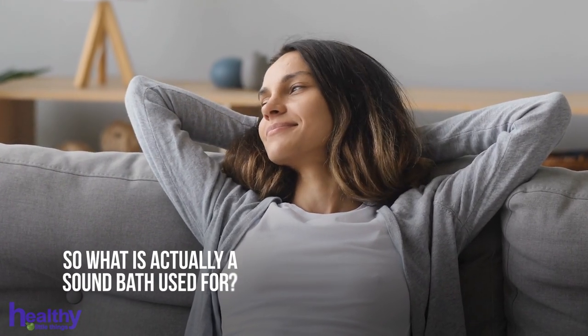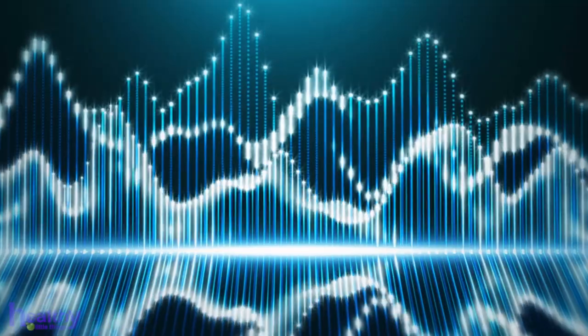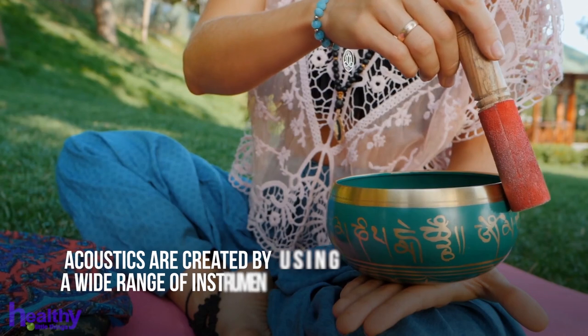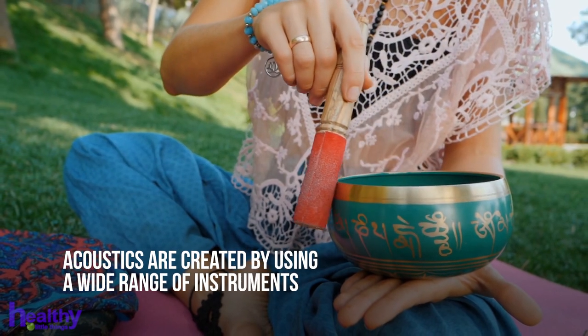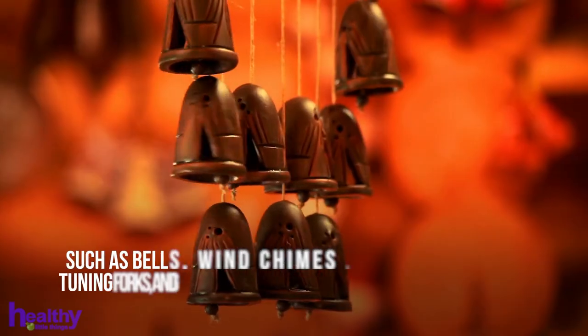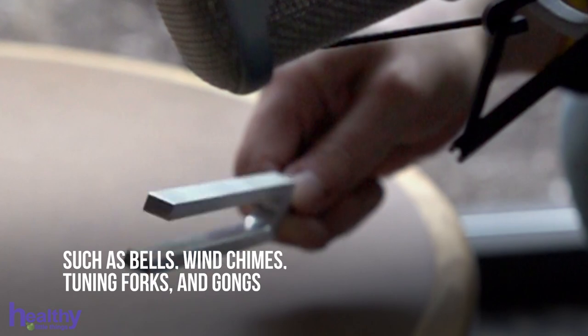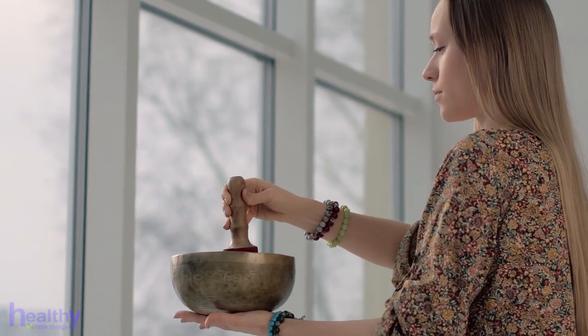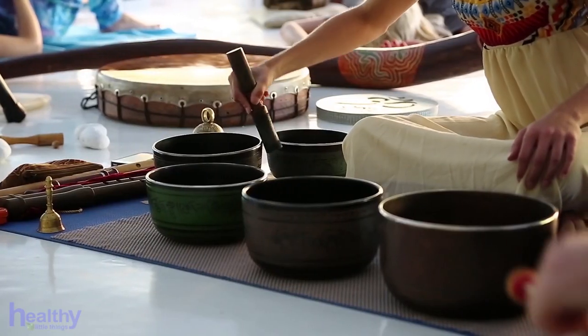So what is actually a sound bath used for, and how does it impact the body? There are various forms that a sound bath can take, and acoustics are created by using a wide range of instruments, such as bells, wind chimes, tuning forks, and gongs. Yet one of the most common forms of sound therapy is the one that includes the singing bowls.